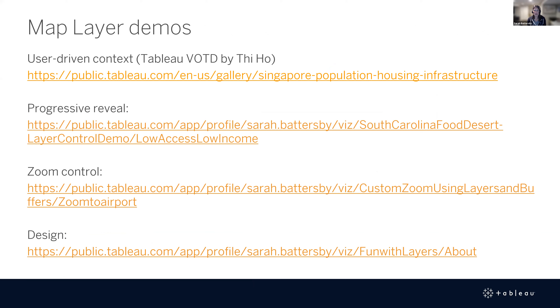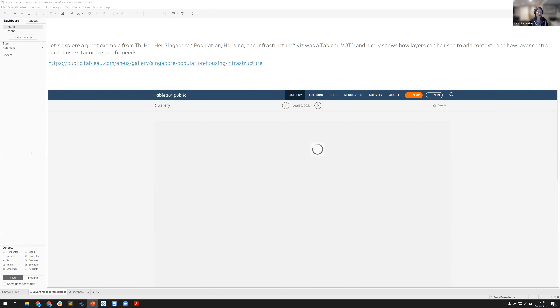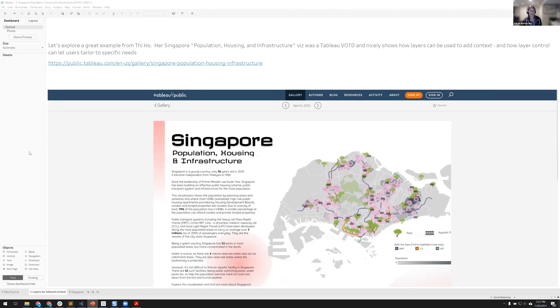Sarah starts the demo with a workbook created by a community member - a visualization of the day featuring a Singapore map on population, housing, and infrastructure. She thought it was a great way to show how layers can add context and how giving users control over layers allows them to tailor the map for specific questions. She downloaded that workbook and added a brief intro dashboard.